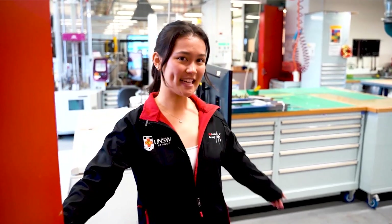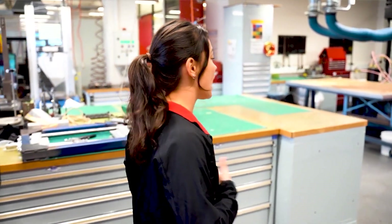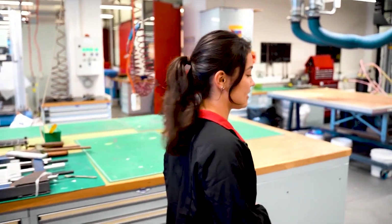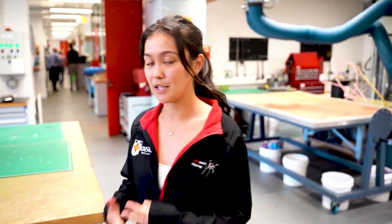Can you give us a tour? Yeah, sure, come on in. So what are you studying? I study a Bachelor's of Engineering and I major in mechatronic engineering. It's a combination of electrical, mechanical and software.